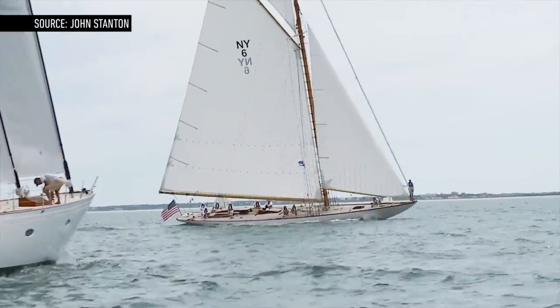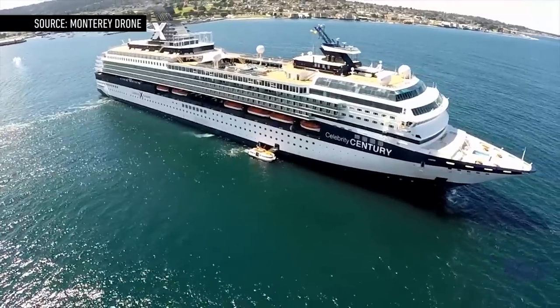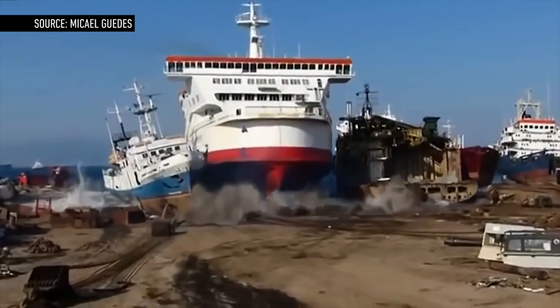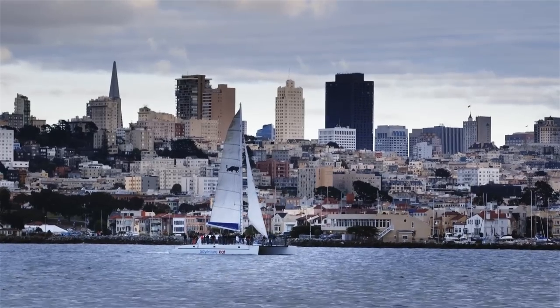Sailing is a 7,000-year-old technology that has been almost completely replaced in the modern world. Commercial ships are run by fuel-hungry engines, which become less economically and environmentally feasible by the moment. Two San Francisco-based entrepreneurs have developed a technology to revive sailing and do their part to save the world.